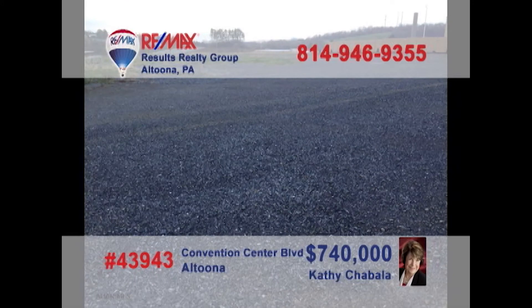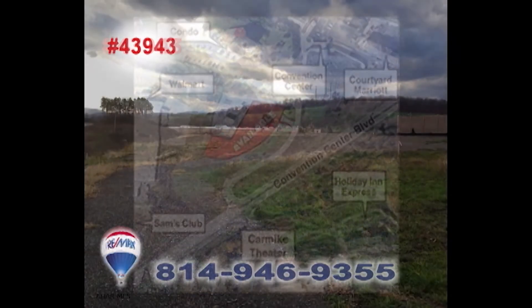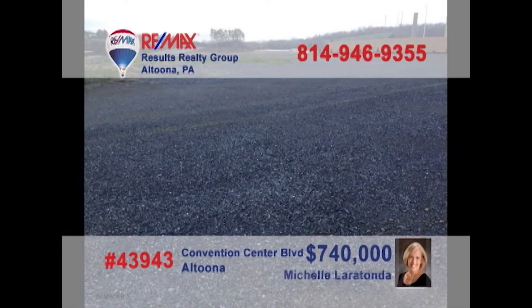Looking for a new high-profile location for your business? Then it's time to contact Kathy Shabala or Michelle Laratonda to learn about this 5.5-acre opportunity on Convention Center Boulevard. This is prime commercial space and an incredible entry to this up-and-coming part of the community. You won't find a better opportunity for your business setting. Contact Kathy or Michelle for all the details.